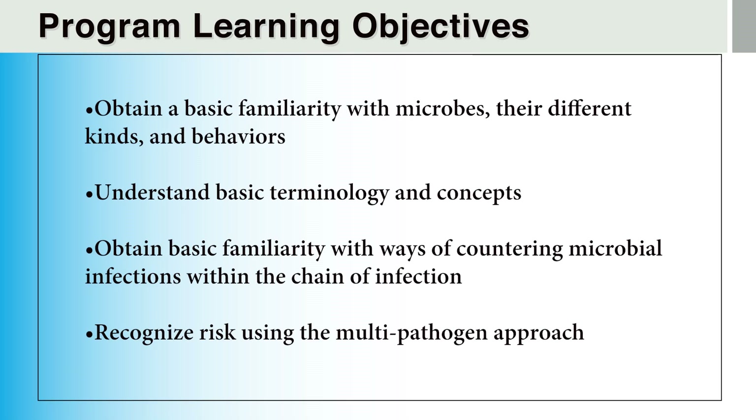The learning objectives for this program are listed here on the screen. We will start out in this current module with material to help you gain some basic familiarity with microbes, commonly called germs, the different types of microbes and some of their behaviors. It is important to understand these concepts before we can move on to what we can and should do about our exposure to microbes and how we might accidentally expose others. As we move further into the program, we will learn about some of the basic ways of countering the harmful effects of some microbes through strategies and tools of prevention, mitigation, and treatment.